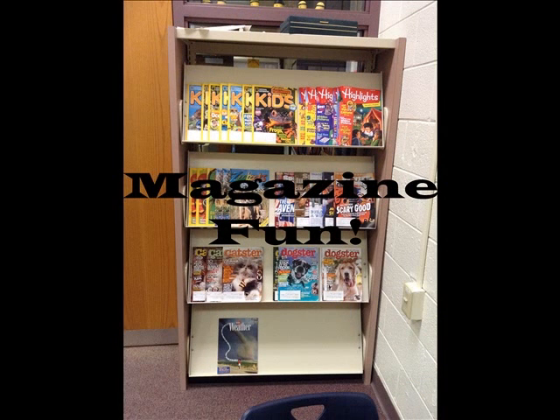Our periodical rack is right near the computer room door. Highlights, Sports Illustrated for Kids, and Kids Discover are popular titles. We also subscribe to Catster and Dogster for the animal lovers.